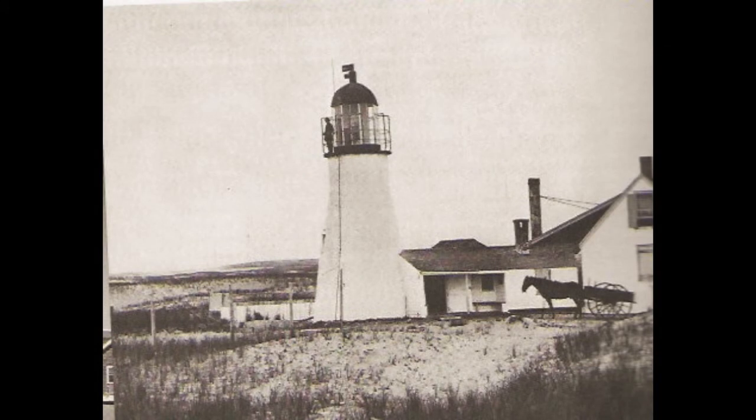The original Race Point Light Station, Cape Cod, Massachusetts, about the time of the Civil War.